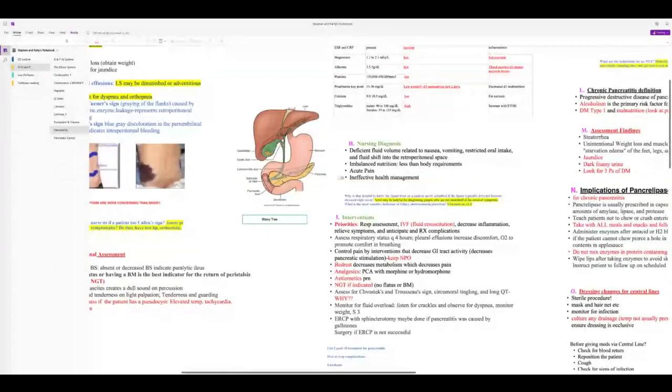Control pain through interventions that decrease GI tract activity — keep the patient NPO, which decreases pain. Patients are on bed rest because increased activity raises metabolism and worsens pancreatitis pain. They'll need morphine or dilaudid, antiemetics, and an NG tube only if there is no flatus or bowel movement indicating paralytic ileus.